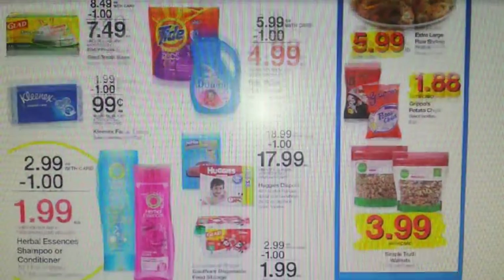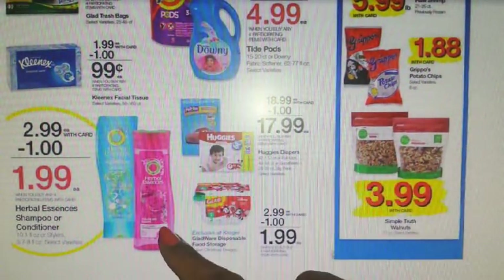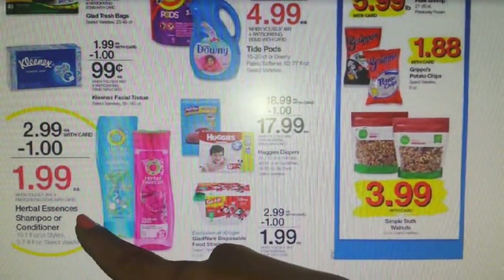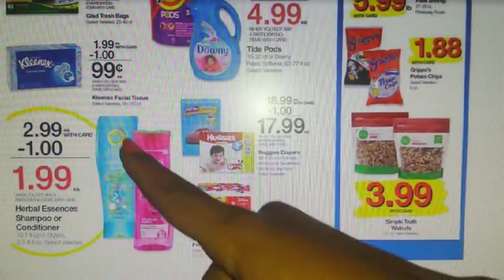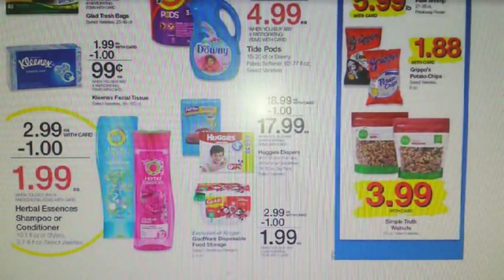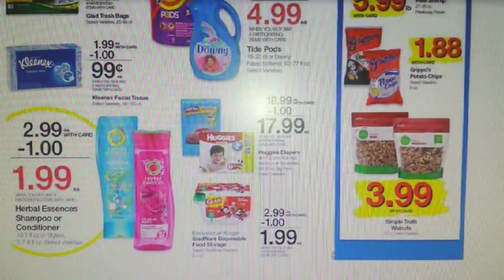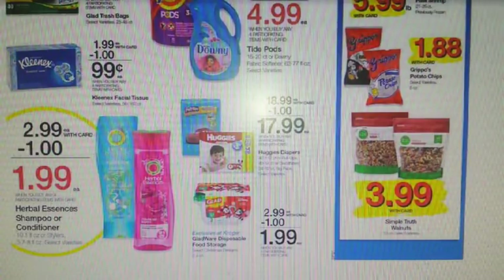Here's a really fun one — we have Herbal Essences shampoo, conditioner, and stylers going to be $1.99 after savings. The coupons are super hot, so be prepared: we will get a $2 off two and a $3 off three coming in the 12/3 Red Plum. So be on the lookout for those, which will drop these all the way down to $0.99 each — a super stock-up price.